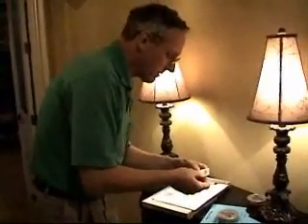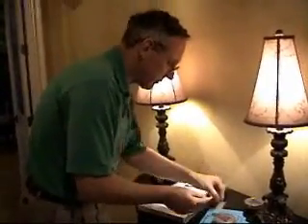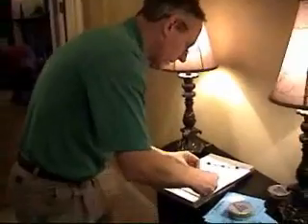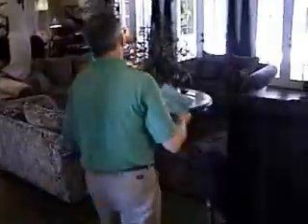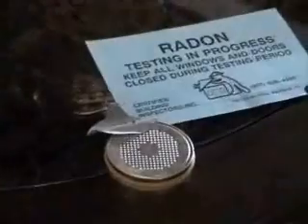Take the tab off the bottom of the canister and identify which room you're going to put the radon canister in, then move to the living room at approximately 20 inches above ground. Doors and windows should always be closed, and that's all there is to it.